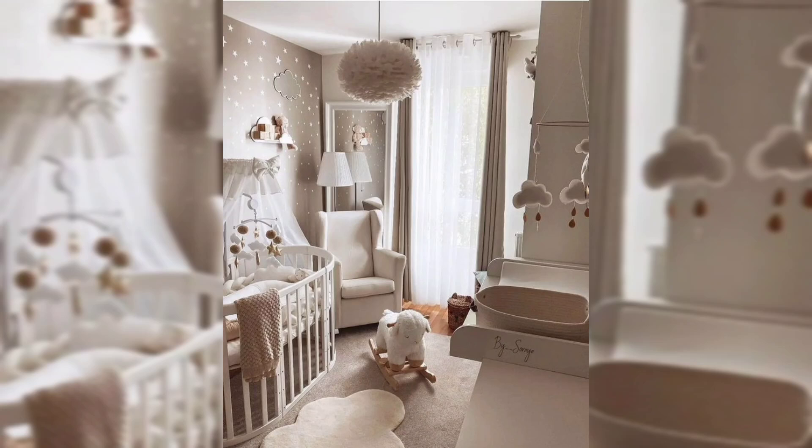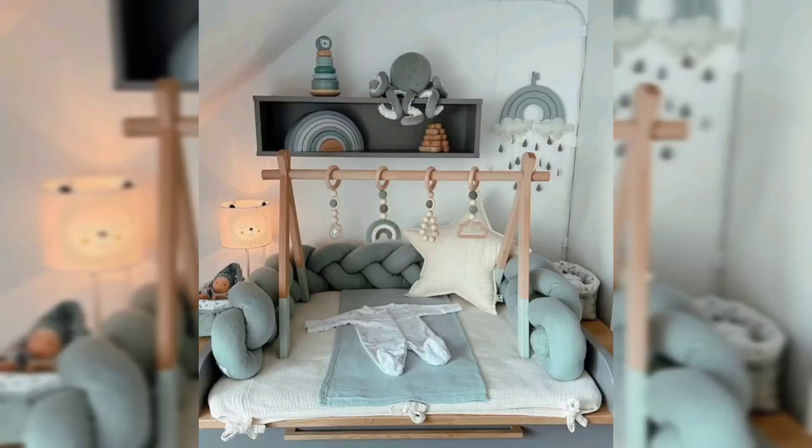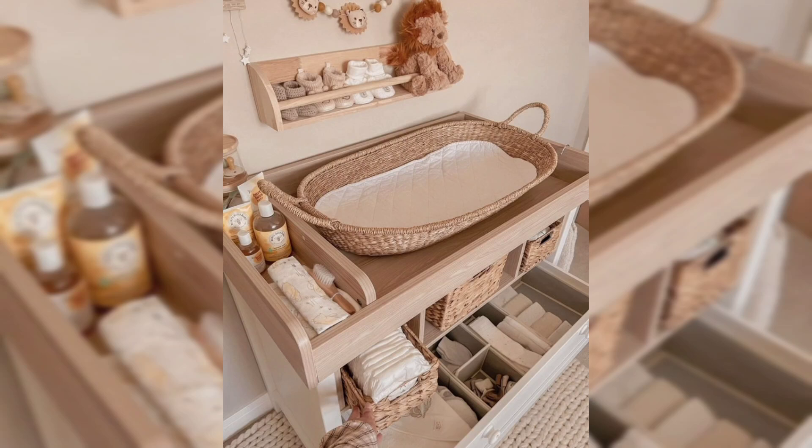Creating a nursery is an exciting time for any parent with a baby on the way. It's so much fun to browse all the sweet and endearing baby decor and furniture to welcome your bundle of joy home. If you enjoy scrolling through endless dreamy nurseries, watch this video to the end and you will get the most beautiful and charming nursery ideas for your baby.